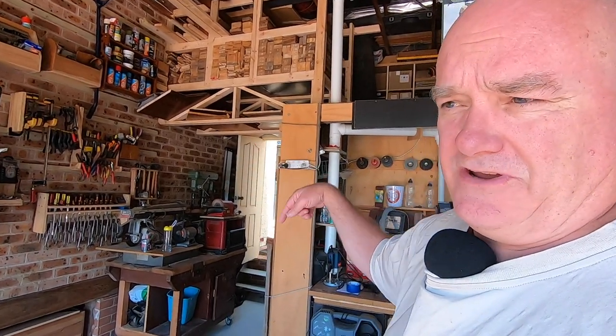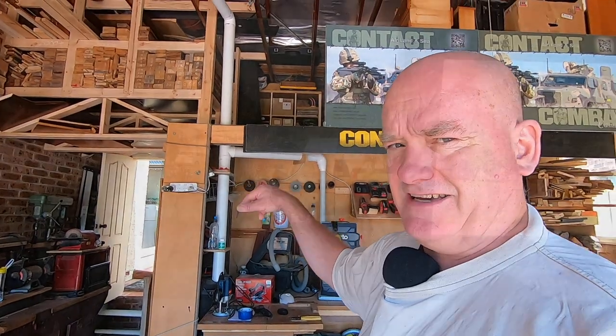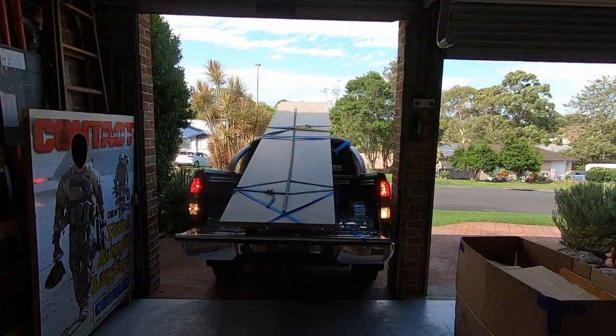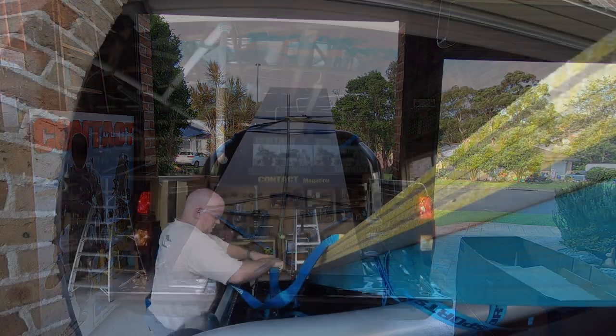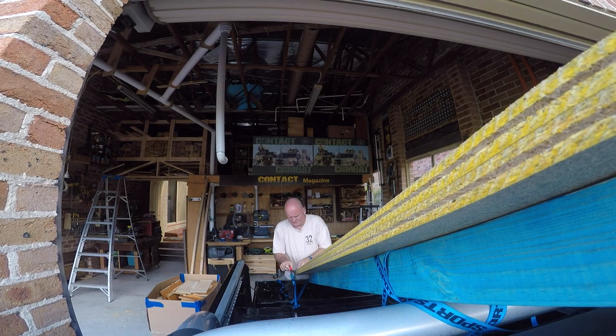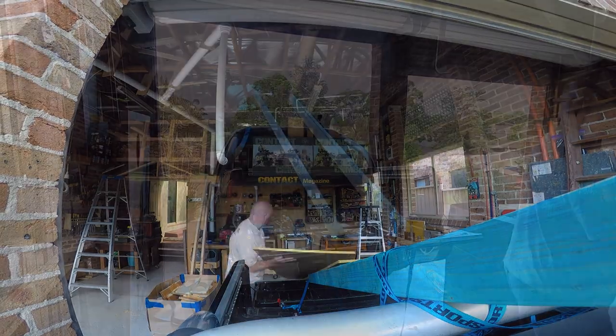Another thing that is required around here is good access to the mezzanine. Currently I have to take a step ladder off the wall, bring it over here, and it isn't high enough — therefore it isn't exactly safe to use to climb up there, especially if I need to carry things up or down.